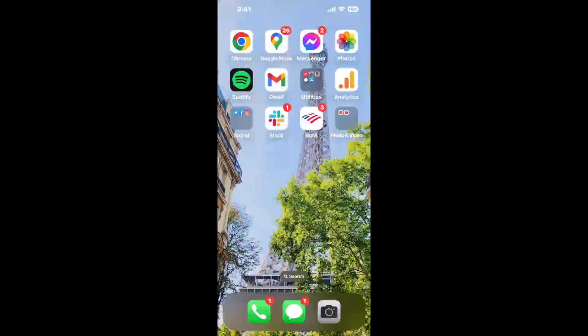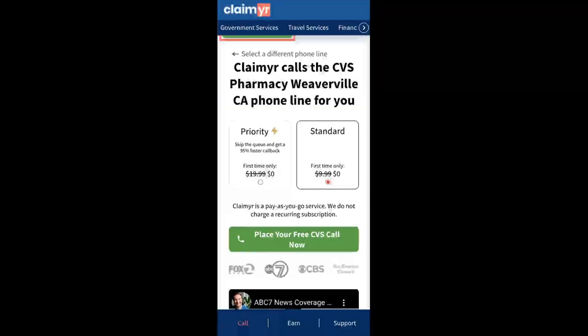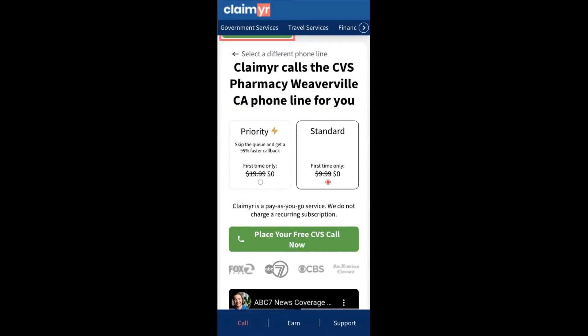Now the next method is the better way to reach a live person at CVS Pharmacy, Weaverville, California. I built a calling tool. To use it, open up your browser, go to claimer.com, and search for the CVS Pharmacy, Weaverville, CA option.